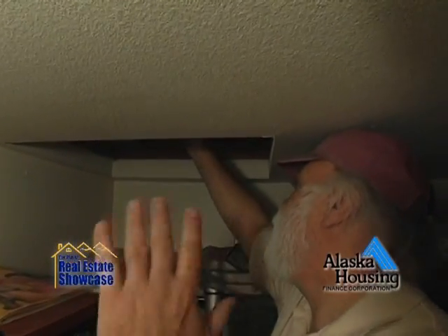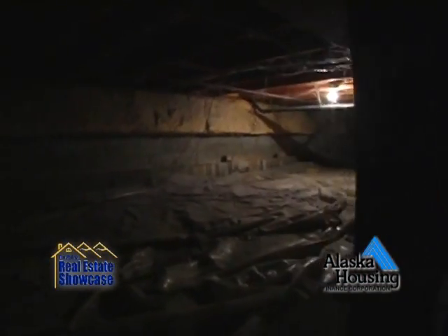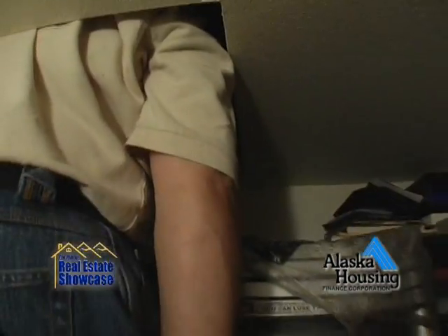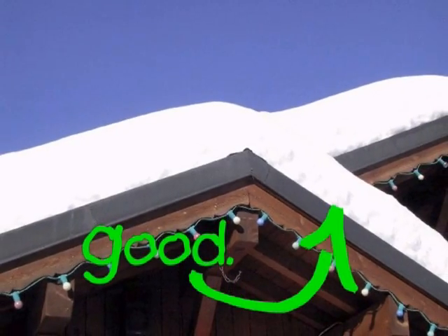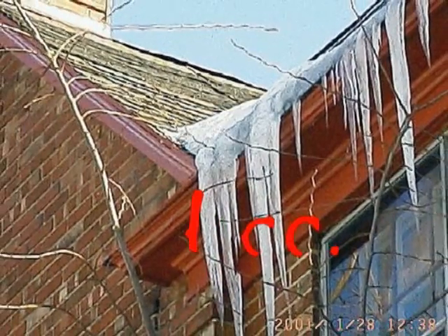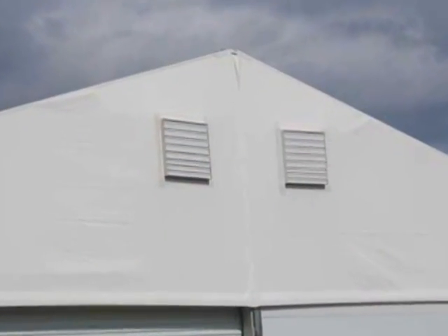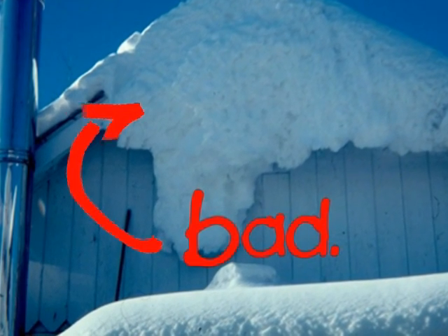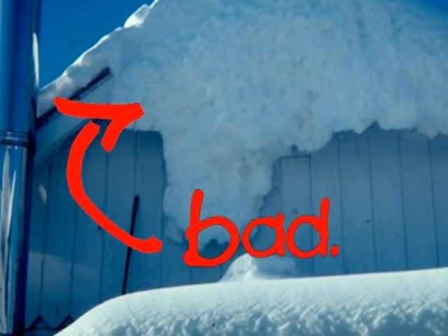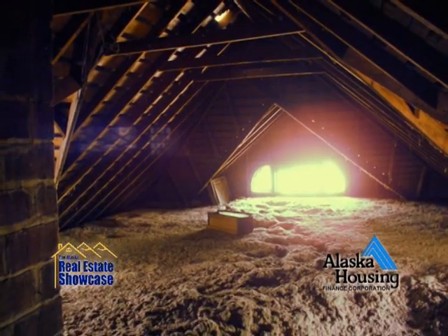He'll also be looking in the attic and the crawl space to see if there's any moisture problems up there and see what the insulation levels are. Also when he drove up, he was looking for any problems he could see on the outside. In the wintertime, you could see places where snow is melting on the roof — that could be a place where there's some heat loss. Also on your gable end vents — the vents on the ends of your house — if you see moisture or frost forming there, that means warm air from inside your house is getting up into there and leaking into your attic, and that needs to be stopped.